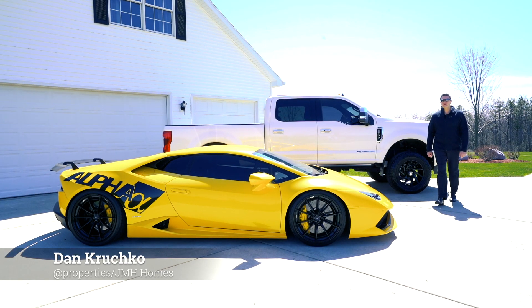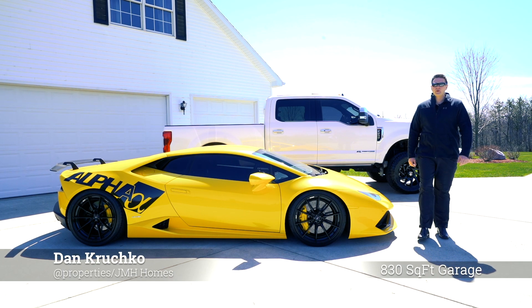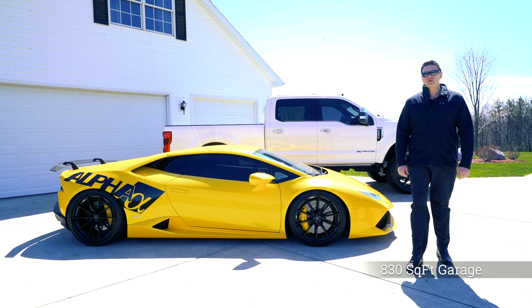With over 830 square feet of finished garage space, this three-car garage has plenty of room to park your daily driver or your supercar.